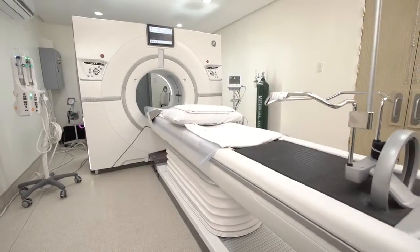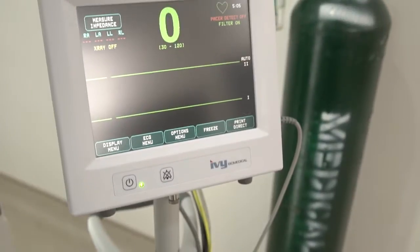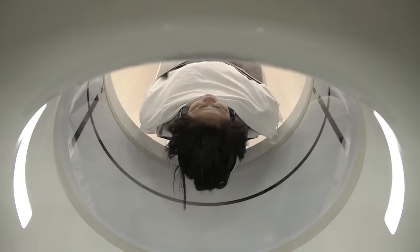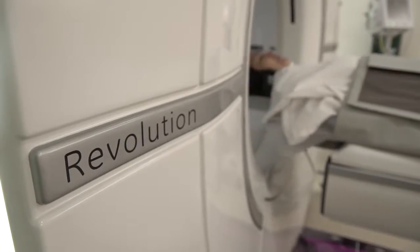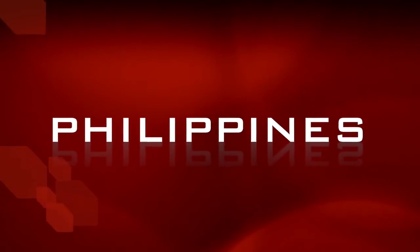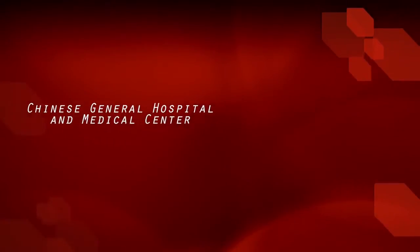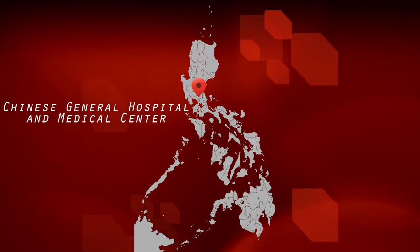Revolution CT is one of the innovations of GE Healthcare that provides the best solutions to all possible computed tomography concerns. And what better way to experience this exceptional technology but to bring it closer to patients who have long been needing it. The Philippines is the fourth country in Asia to acquire the Revolution CT. Chinese General Hospital and Medical Center is the first and only hospital in the country to have this outstanding innovation.